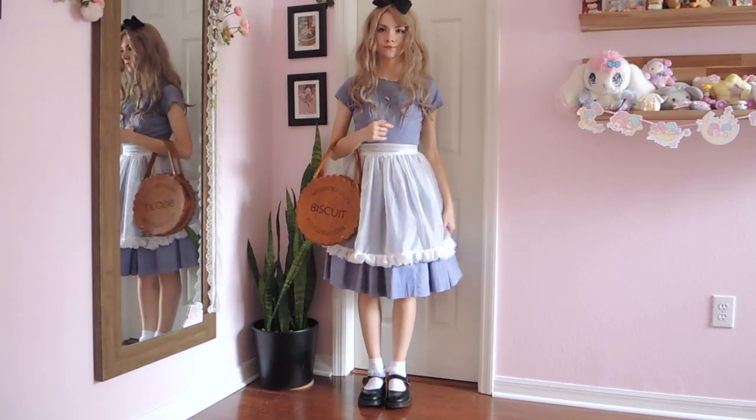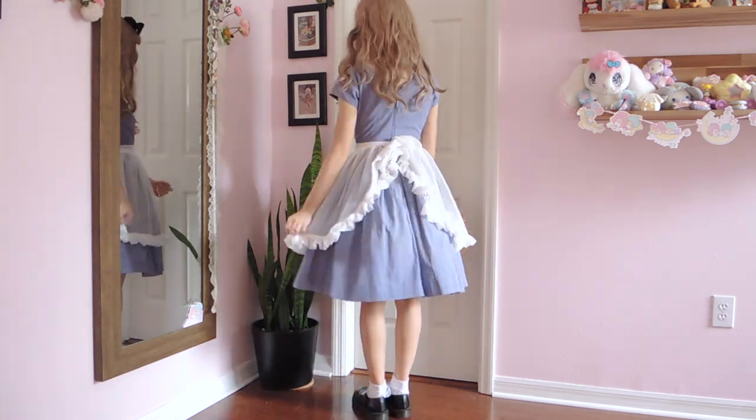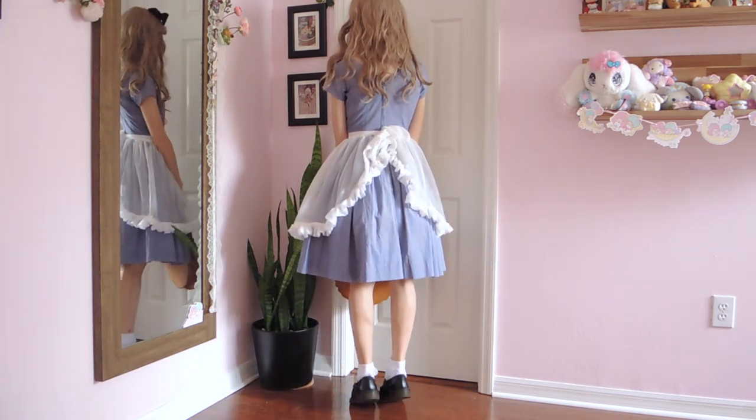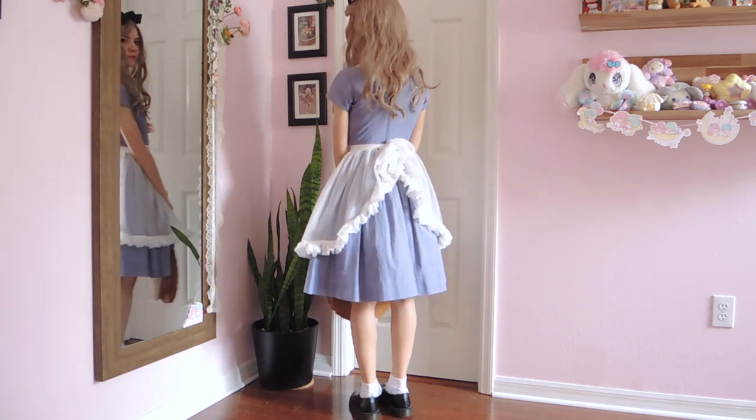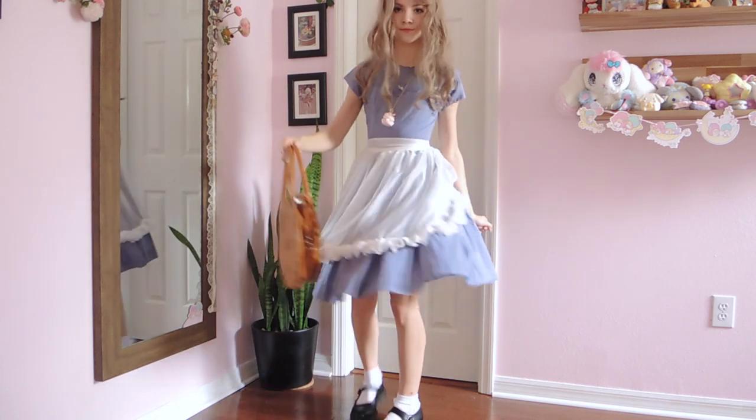This first look is inspired by a classic: Alice in Wonderland. The main focus of this look is this beautiful periwinkle blue vintage dress from the 40s or 50s. It's one of my most cherished pieces in my wardrobe, but I thought it would be perfect for Alice with its silhouette and color.